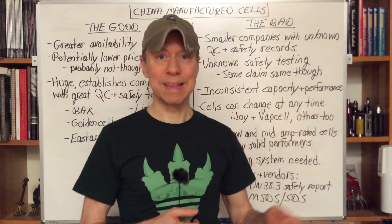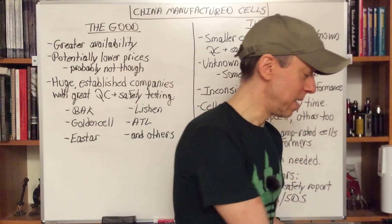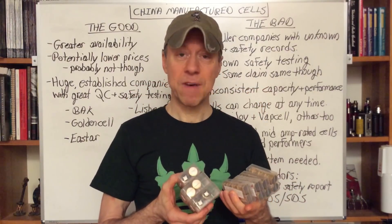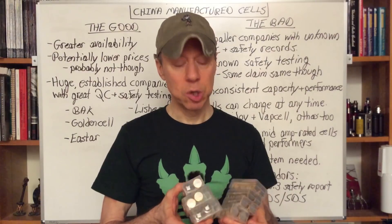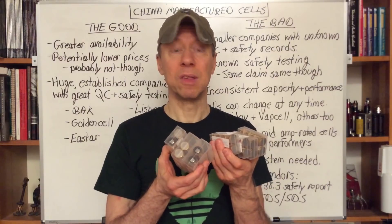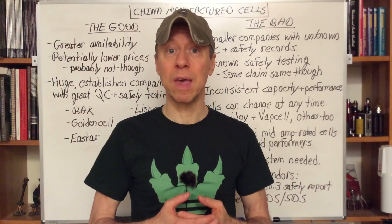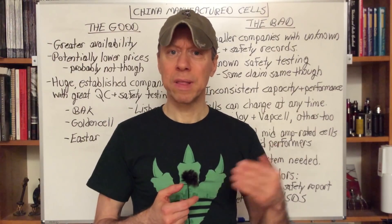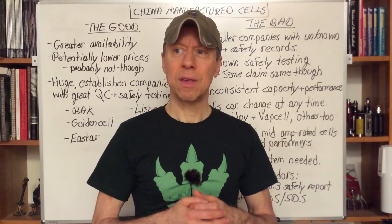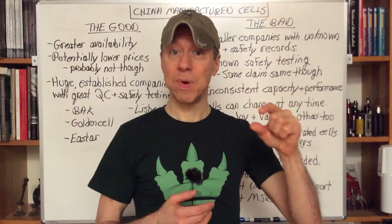A big problem is inconsistent capacity and performance. One example is the VapCell Gold 3100, formerly a 30 amp cell — after five days of testing, it looks like it's going to be somewhere in the 20 to 25 amp range. The performance is all over the place. And this is an acknowledged problem by the battery wrapping companies themselves. Because Samsung and LG have a range of performance that comes out of their factories, but they divide them up into pretty narrow grades.